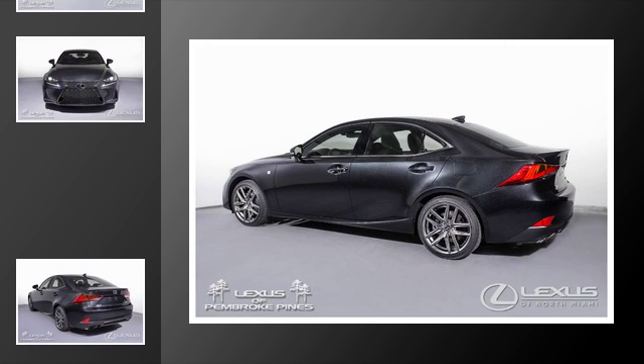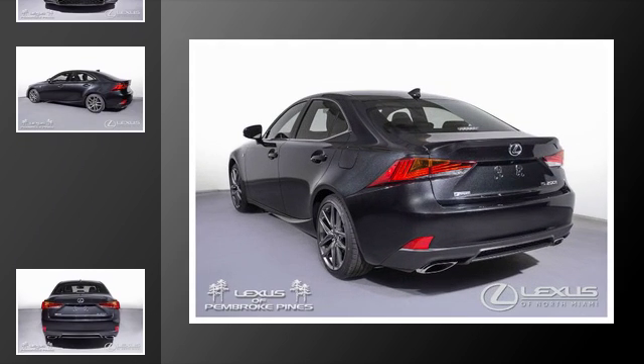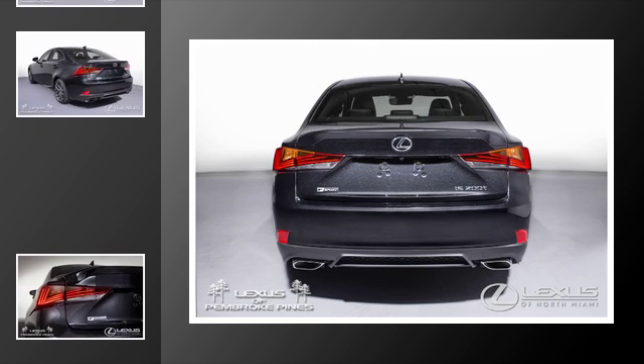All of the following features are included: traction control, an anti-lock braking system, a navigation system, an intercooled turbocharger, a sunroof, and power windows.